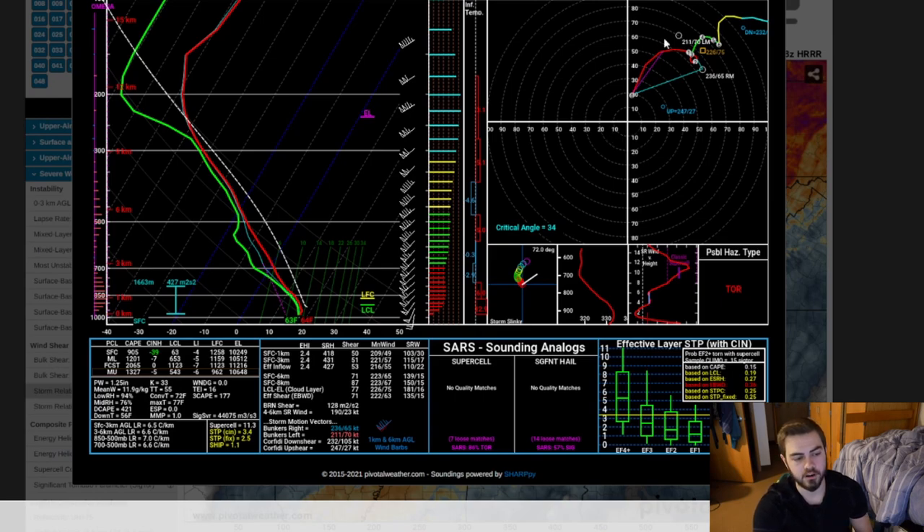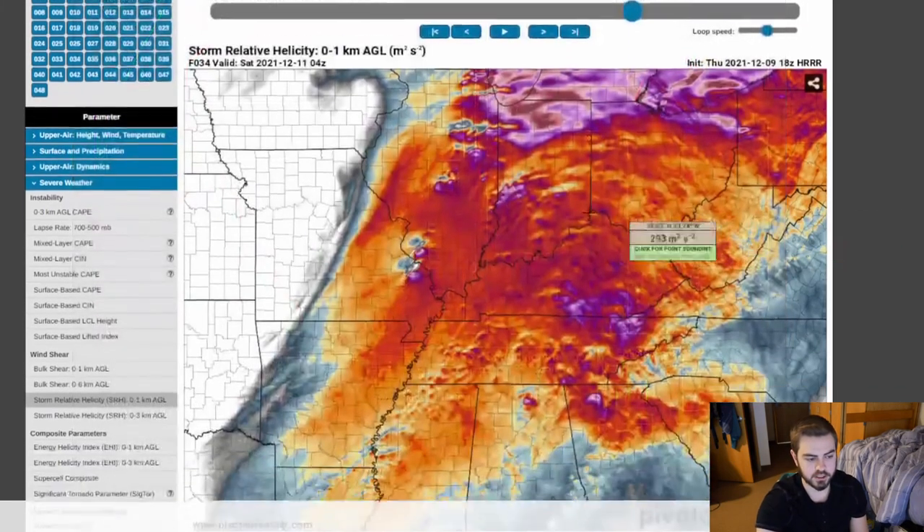Over here is the hodograph. Basically what it is, is we are taking a top-down look at the wind as it increases with height in the atmosphere. Zero is the lowest level, then one, two, three, four, five, six. As we go up in the atmosphere we can see the winds turn and rotate, and we actually get like a little bit of a loop-de-loop here. That's why we have a possible hazard of tornadoes.